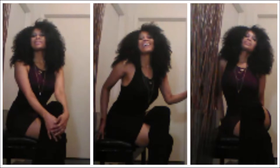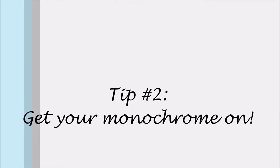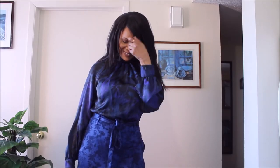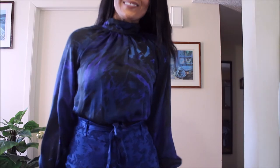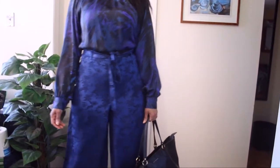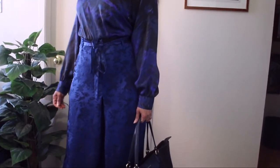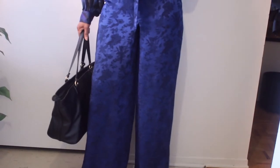Looking expensive also means how you manage yourself — how you manage your attitude and the perception that you put out there. The second tip is to get your monochrome on. As mentioned in a previous video, a monochromatic look is a no-brainer. It's one of the quickest and simplest ways of looking elegant, chic, and expensive.